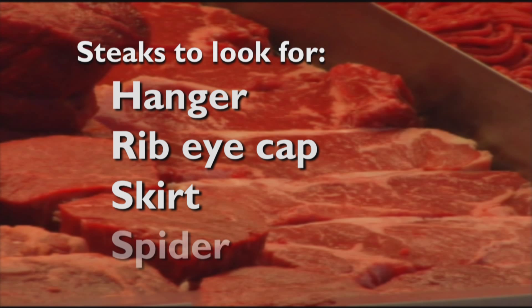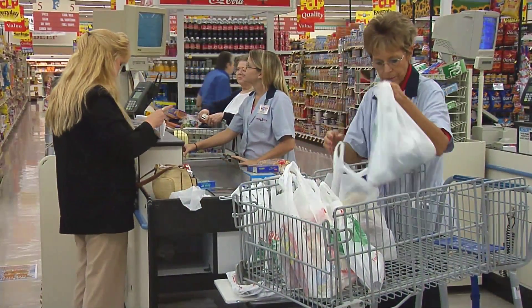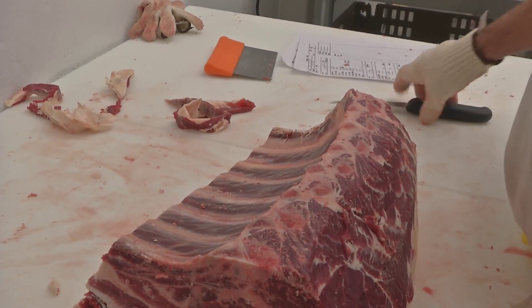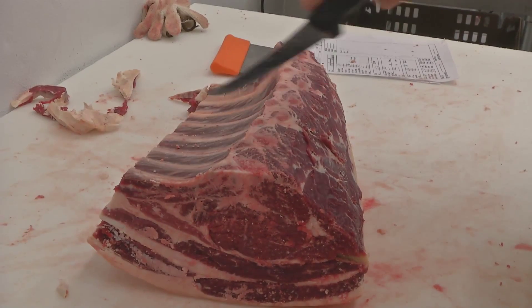The different muscle groups — some are going to be more tender than others. Round steaks, for example, come from the leg muscle, which is used constantly. The chuck steaks are the stronger parts of the animal. Versus the loin section, which is not used that much, will be more tender — like the pork chop, the New York strip, or filet. A couple of other newer tender choices are the hanger steak or the ribeye cap. Or how about a nice skirt steak or a spider steak?